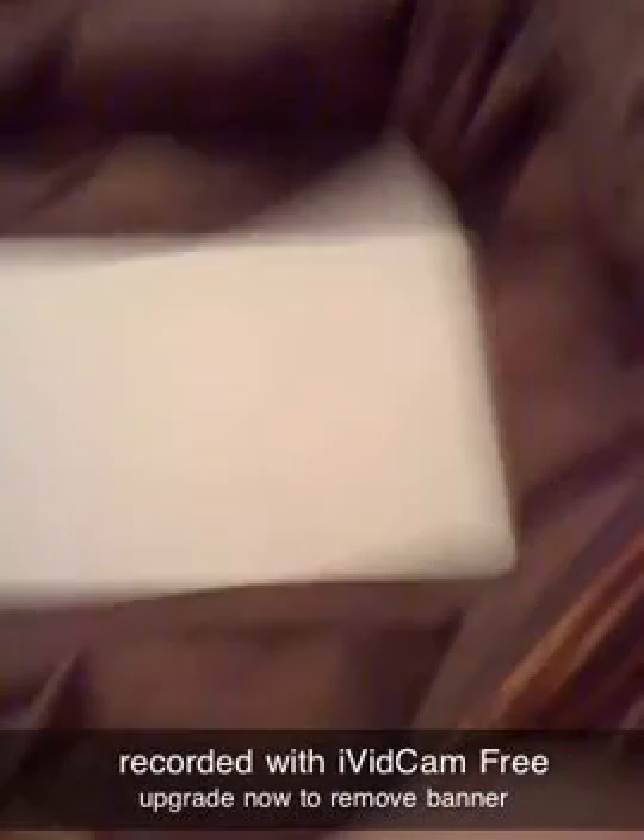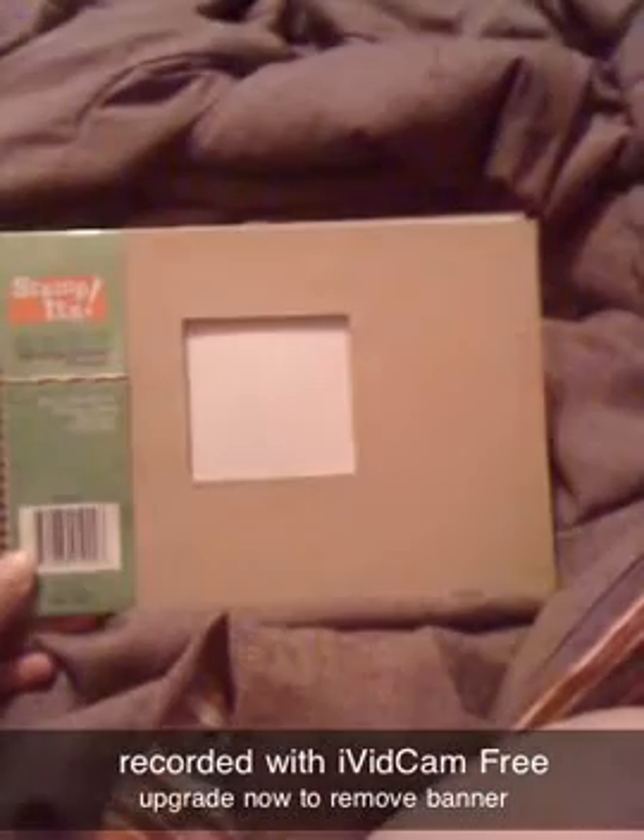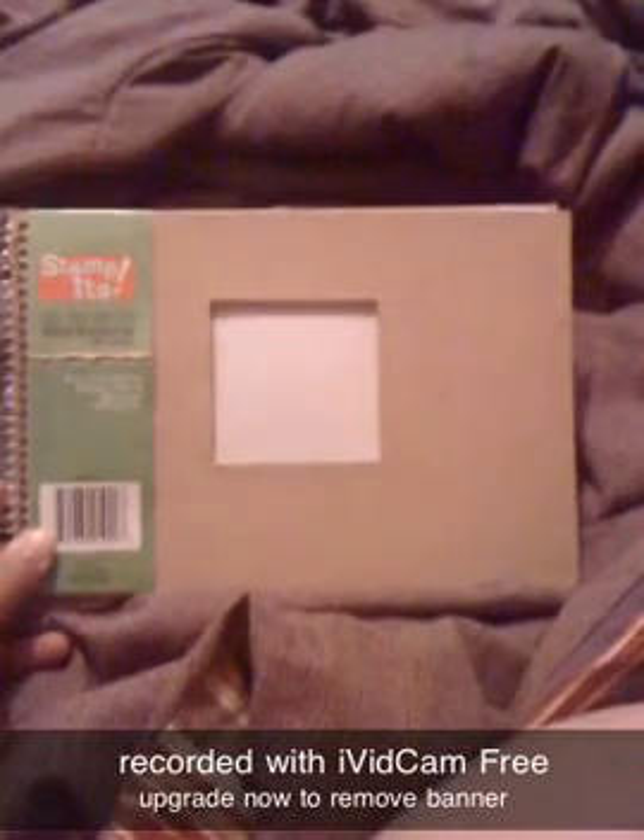I got this for 50 cents at a garage sale. It's a paper scrapbook, 30 pages. I can scrapbook on it. It was only 50 cents.